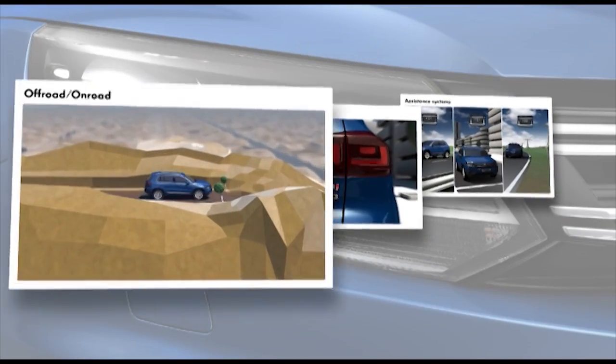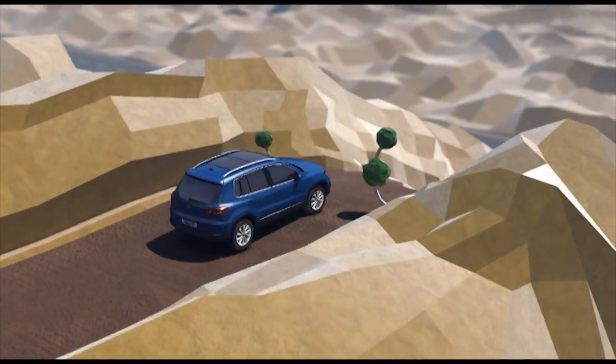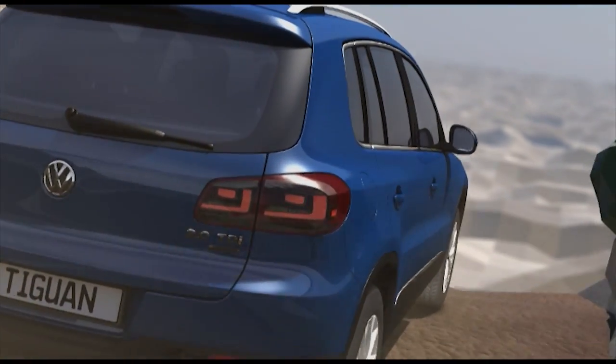The new Tiguan also cuts an impressive figure off the beaten track. Assistance functions such as Hill Descent Assist make the car easier to manoeuvre on difficult terrain.